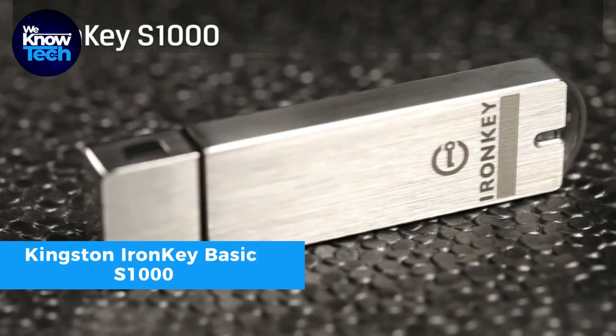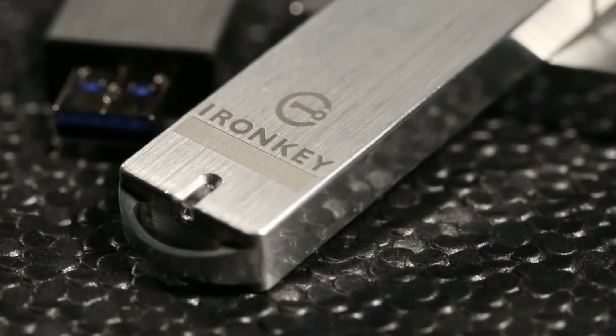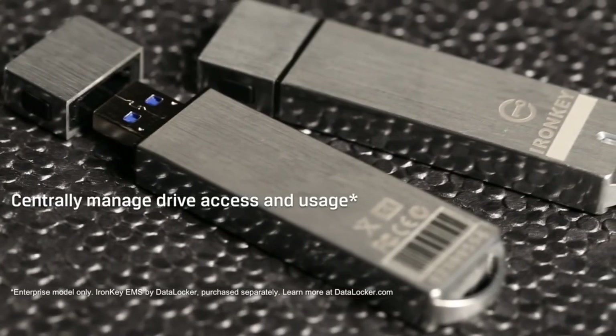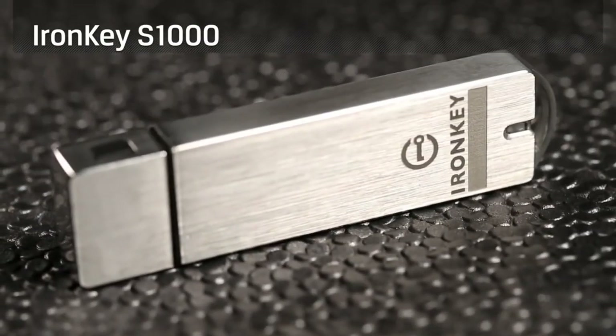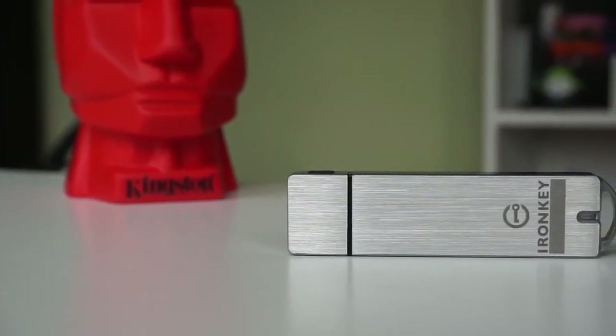The Kingston IronKey Basics U1000 is a tough, secure flash drive, perfect if you need to keep your data safe. It has 16GB of space, which is plenty for most people. The rugged silver design makes it easy to carry around, even if you're always on the move. It's easy to transfer files with a USB 3.0 connection, and it's quick too.